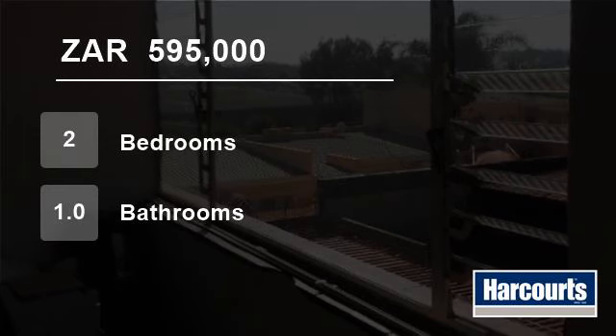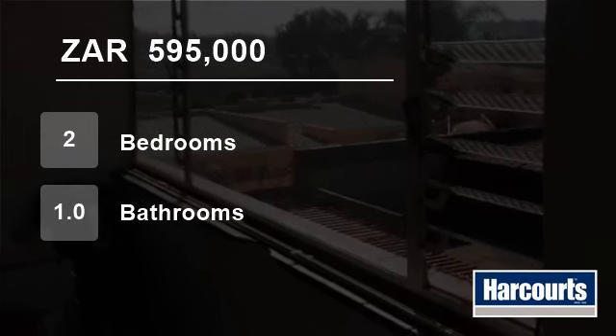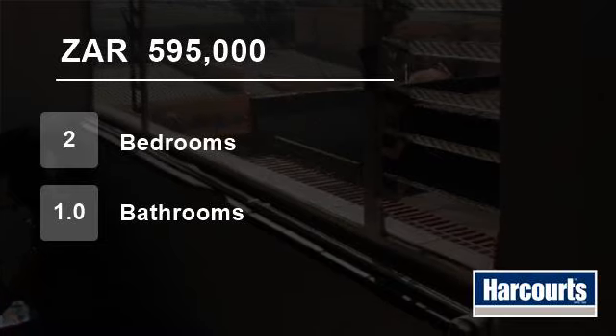Birdlife abounds and the suburb is well suited to safe family living with a range of sports activities available in the area. For more information on this property or to arrange a viewing, please contact us.